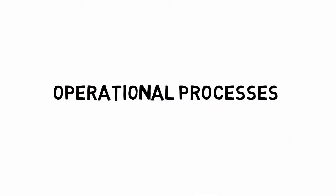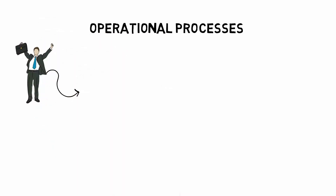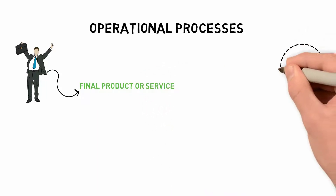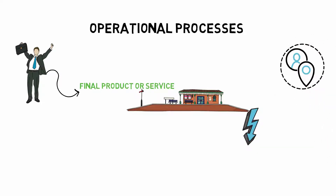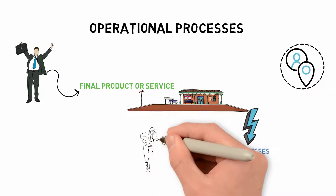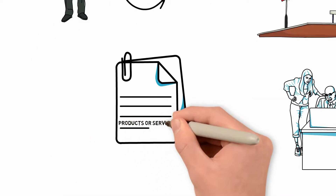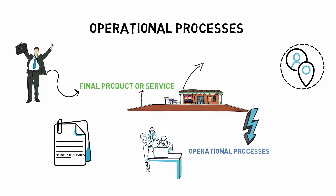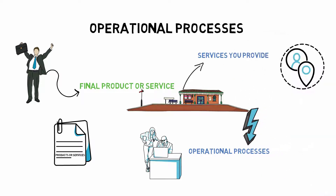Your operational processes are critical to the success of your company and the delivery of the final product or service. Even if you have the best management processes in place, the company can fail if you don't have a collection of operational processes. Your organizational process can involve a few items depending on the goods or services you provide. It should detail how you plan to come up with new products or services as well as how you intend to get them off the ground.